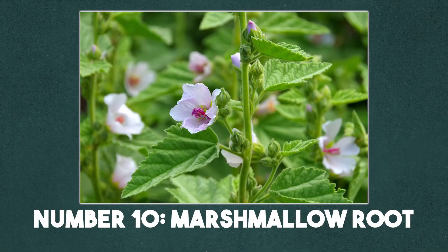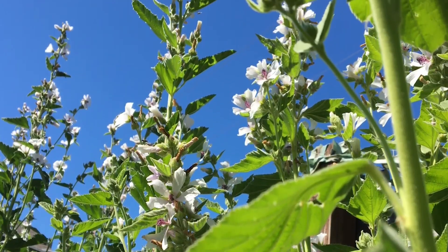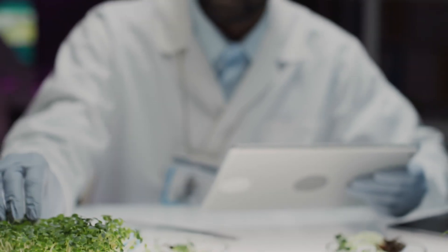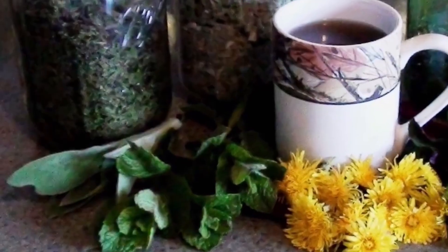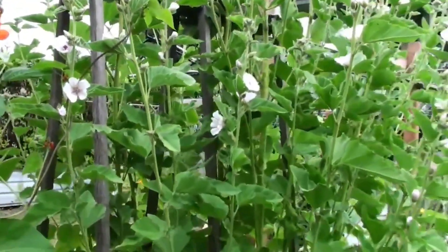Number 10: Marshmallow Root. Yes, marshmallows were once medicinal. The original recipe came from the marshmallow plant, whose root is packed with mucilage. This gooey substance coats and soothes irritated tissues, making it perfect for coughs, sore throats, and stomach troubles — think of it as an herbal throat lozenge. Today, studies confirm marshmallow root calms inflammation and helps with ulcers, bronchitis, and even skin irritation. It's often brewed into teas or made into syrups, a far cry from the sugary marshmallows we roast over a campfire.